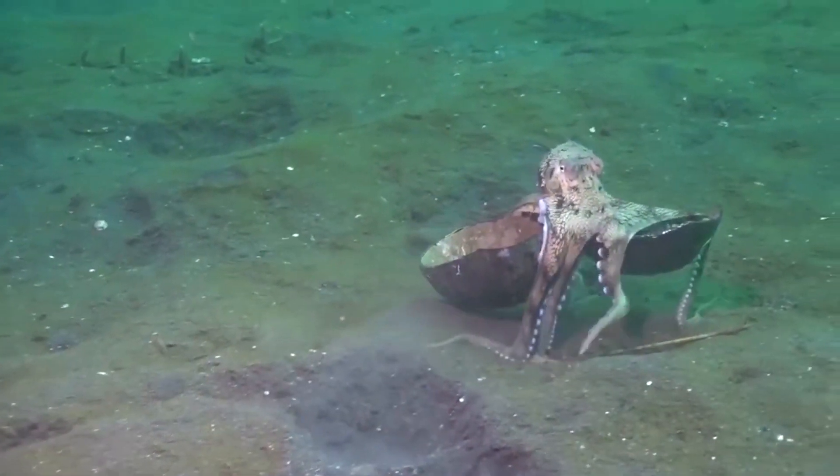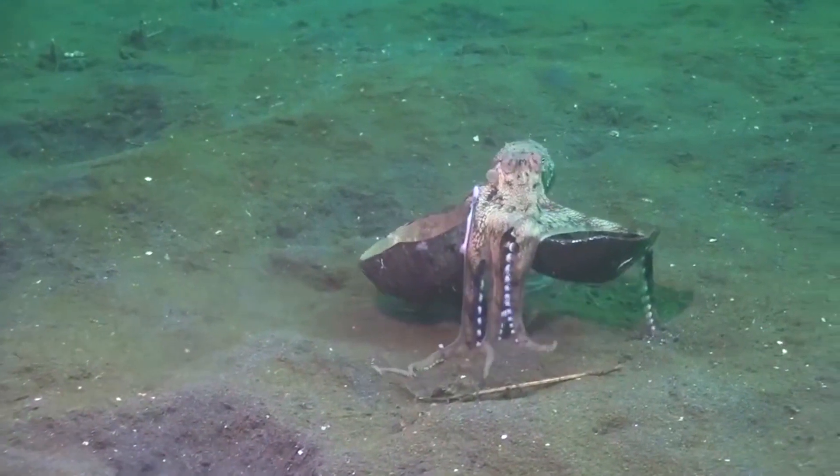And yes, it's cute, but it's much, much more when an octopus figures out how to use a discarded coconut shell as a shelter, because she's being clever. For her, it's survival.